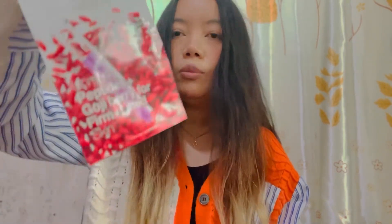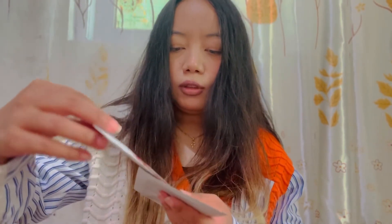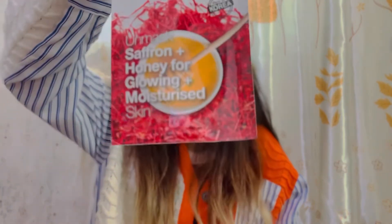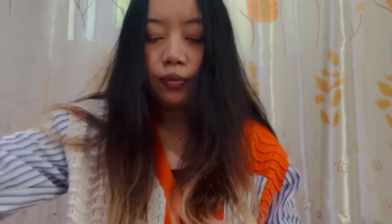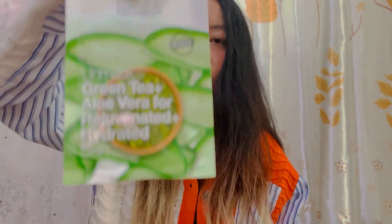More face masks include: peptide plus goji berry for firm and lifted skin, rice water plus white tea for toned and firm skin, saffron plus honey for glowing and moisturized skin, and green tea plus aloe vera for rejuvenated hydrated skin. So yeah, these are all the face masks I received.